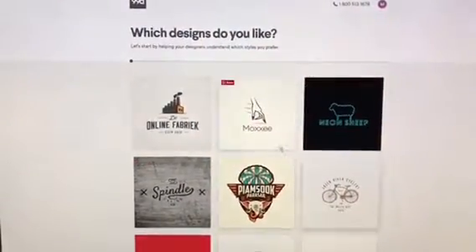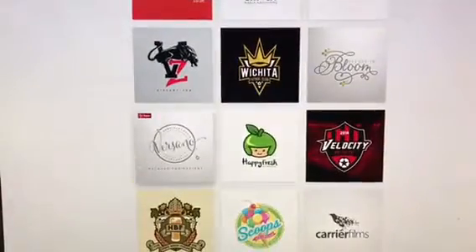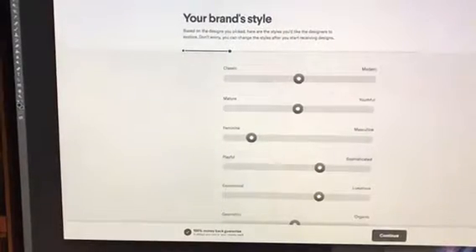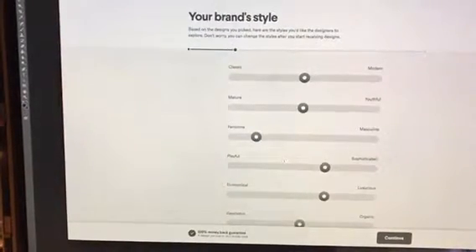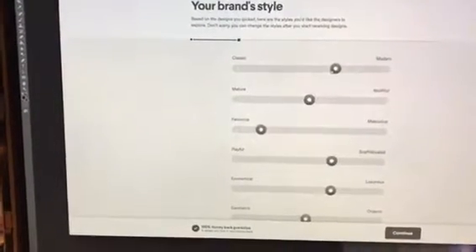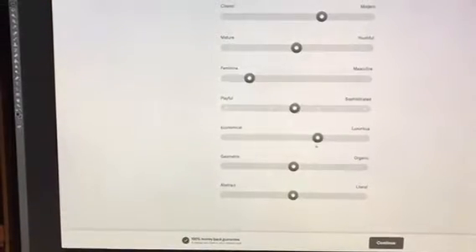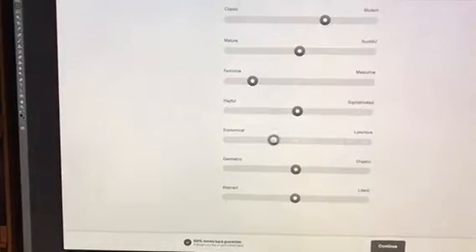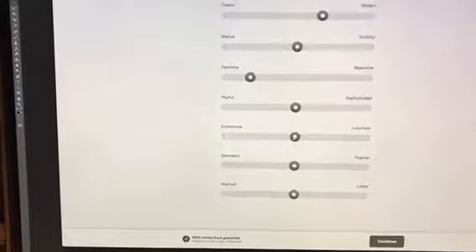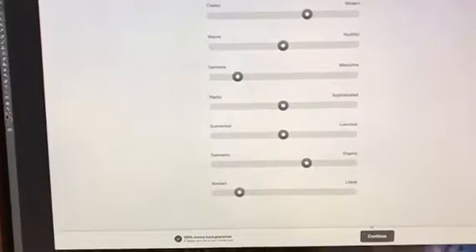You basically click a bunch of different logos that you think are interesting or cool or to your liking. Then here's my brand style — it gives you a rundown of what your logo is going to look like. You can define it here: are we playful or sophisticated? We're kind of right in the middle. Are we luxurious or economical? Maybe more economical, but luxury is good too. We like organic shapes and things that are a little more abstract.